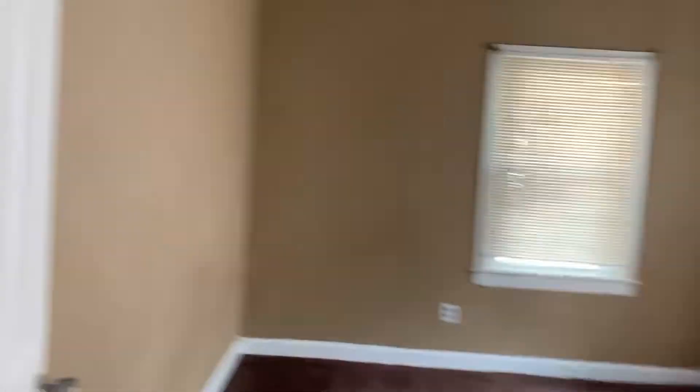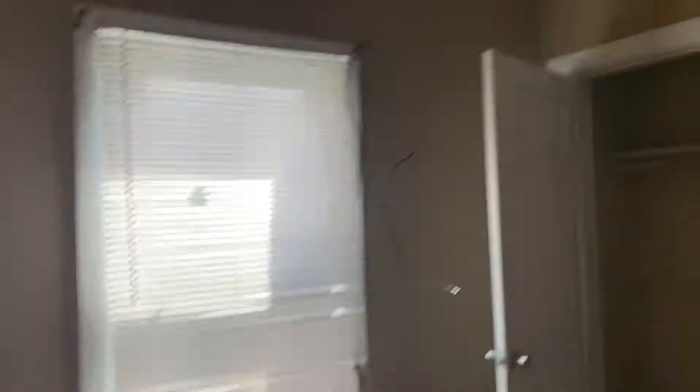Continuing on towards the front of the house, we have our first bedroom — first of the two. Same as before: brand new carpet, brand new paint on the walls. This house is in great shape. We have a cable hookup right here so you can call Cox and set up your cable and Wi-Fi really easily. To the left we have our bathroom — our only bathroom in this house.